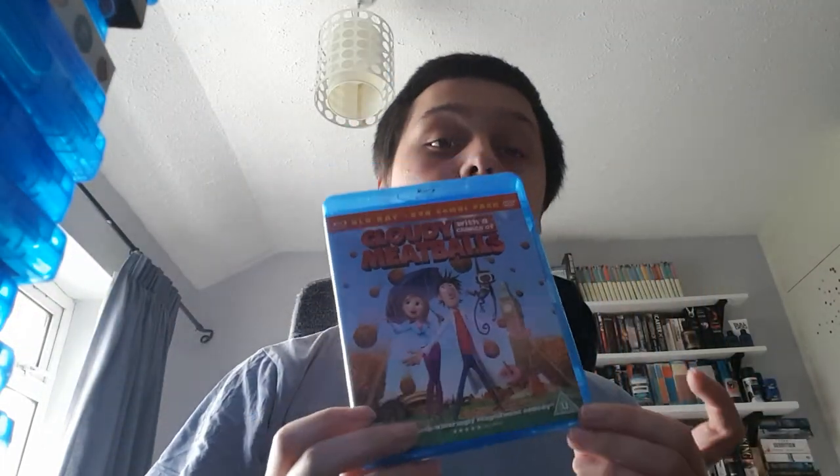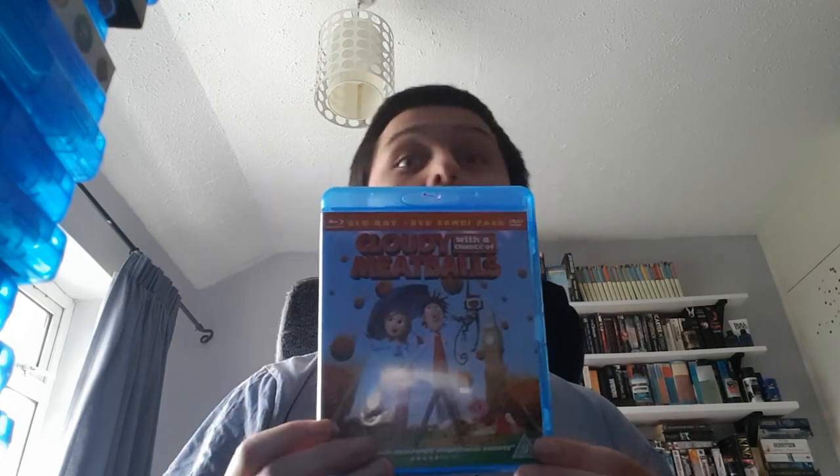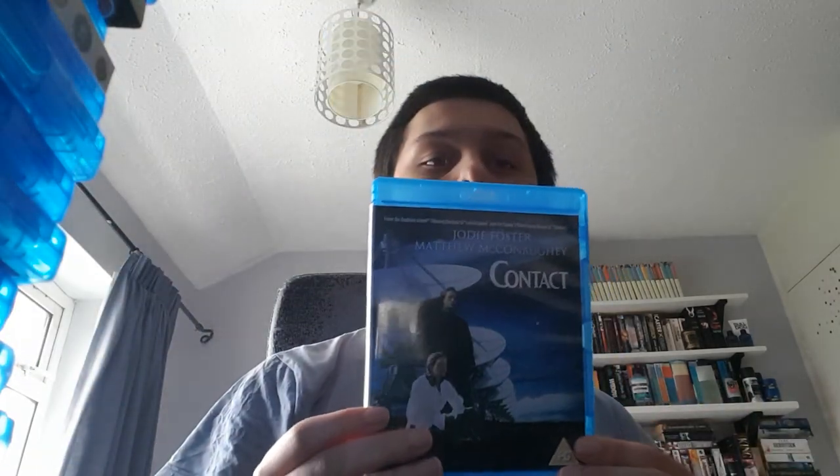Call of the Wild. Catch Me If You Can, which only came today. Chitty Chitty Bang Bang. Close Encounters of the Third Kind. Cloudy with a Chance of Meatballs — again I grew up with this and I think it was about 50p in CEX, so I just picked it up. Collateral Beauty. Contact.